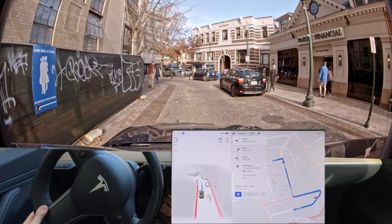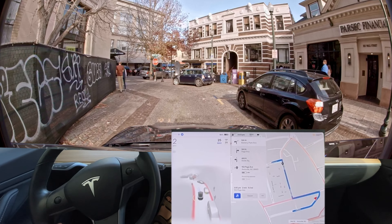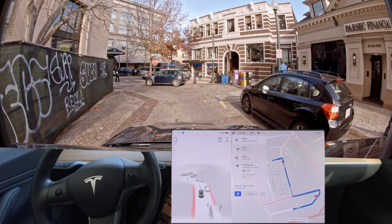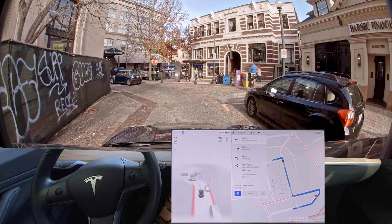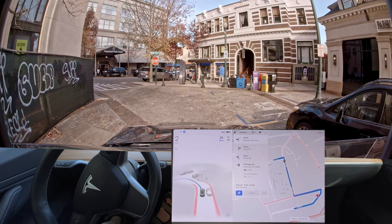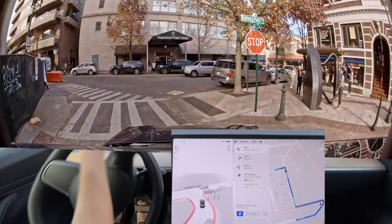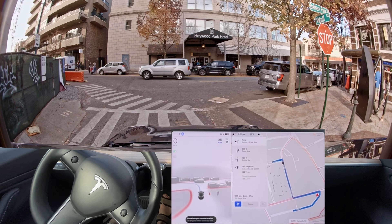I'm constantly having to press the accelerator here — it wouldn't move at all otherwise. It's moving currently, now it's stopped, now it's moving on its own. This is why I'm showing my foot on camera so you can see it. It's gonna run a stop sign because it tried to stop way back there.